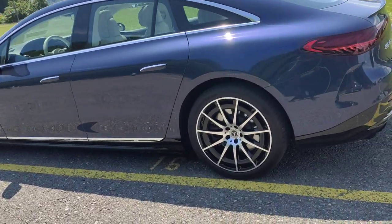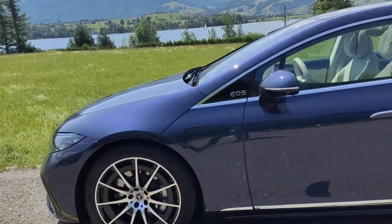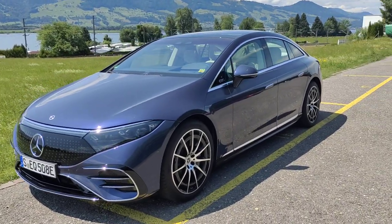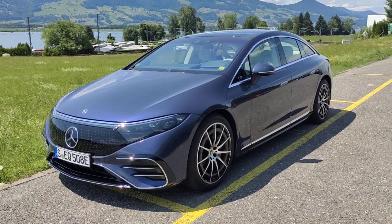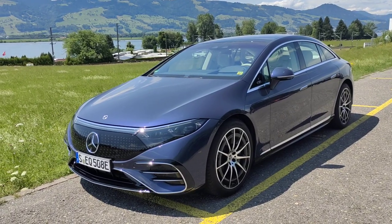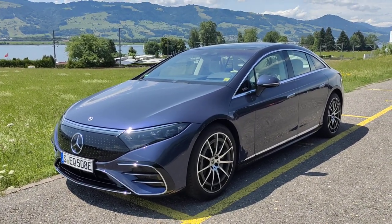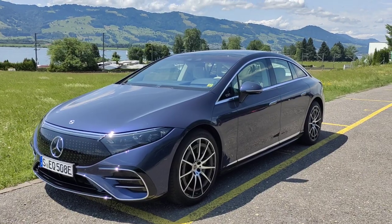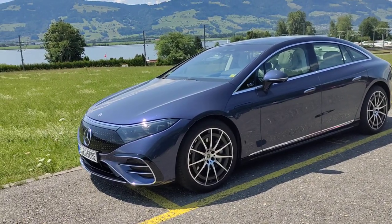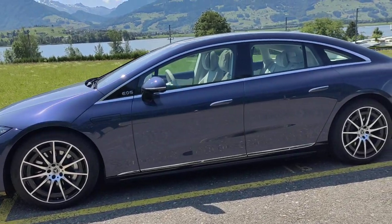There are 21-inch rims on this particular car, but available rim sizes range from 19 to 22 inches. This is the EQS 450-plus model — rear-wheel drive, single motor powering the rear axle. There's also the EQS 580 4MATIC flagship, which I drove yesterday. That's dual motors, 523 horsepower, and 855 newton meters of torque.